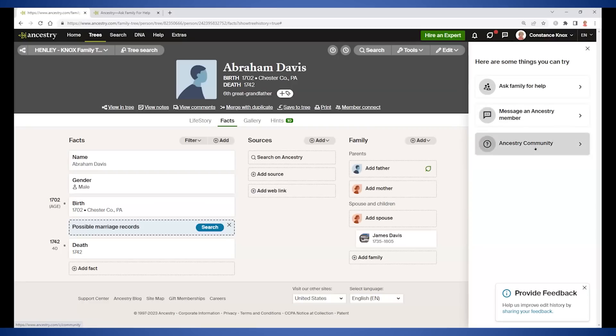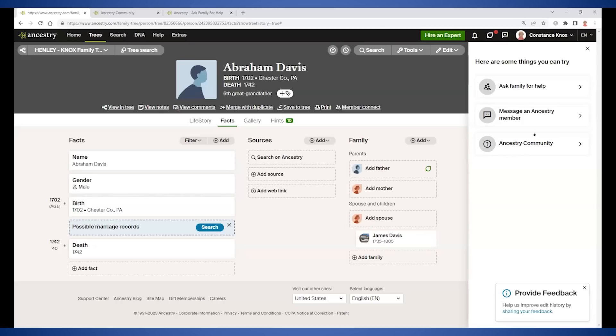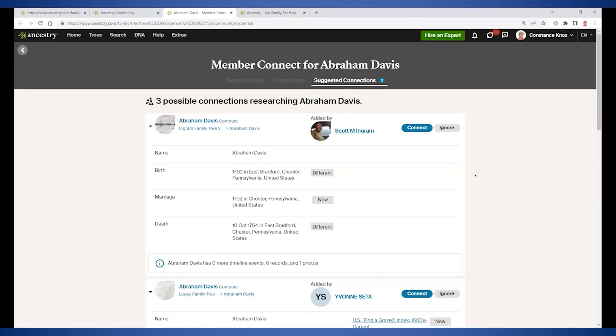The Ancestry community features have been around for a really long time — they've just been moved into a community side panel because a lot of people didn't know to find them under the help menu. It's a way to get to the message boards, which are a mirror of the RootsWeb message boards and have been around since the 1990s — there are surname message boards and location message boards, and some are still surprisingly active. Member Connect is separate: that's where you go to see who else has Abraham Davis in their tree and can watch what changes they make to him in their tree.